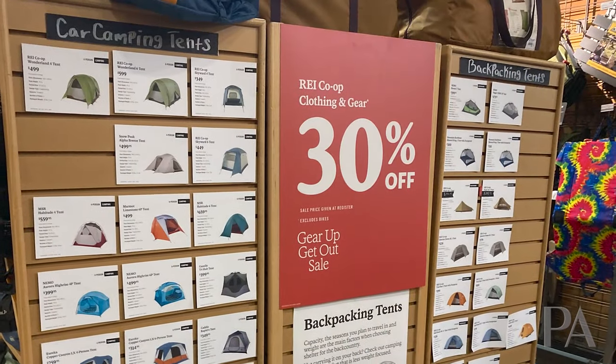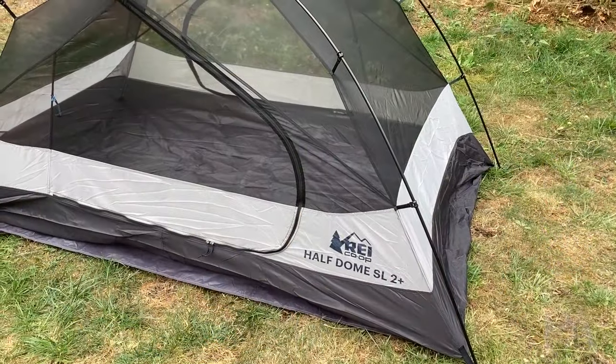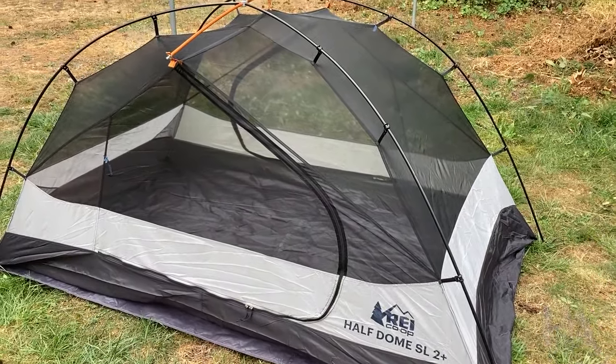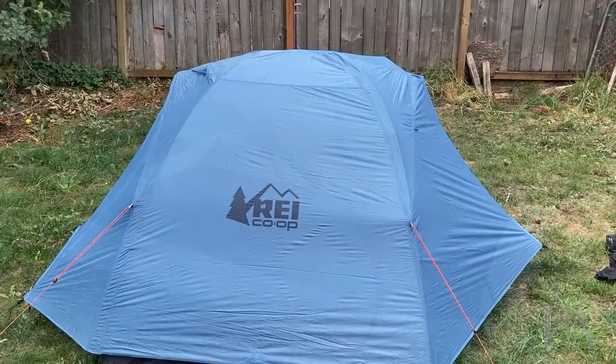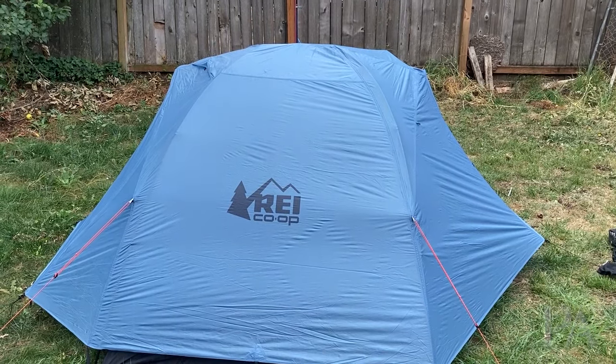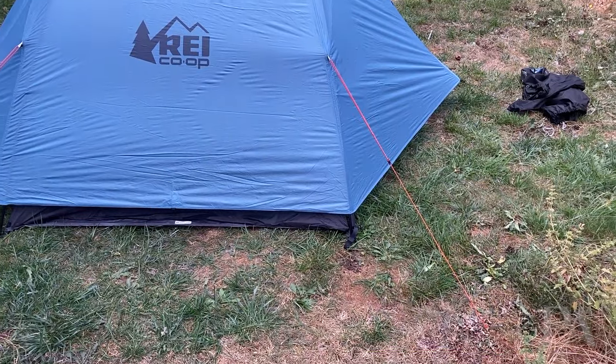I mentioned this before, but REI tents — tents are one of the best things that REI makes, and I actually have one of them. I have the REI Half Dome 2 Plus. It's a fantastic tent. These are all 30% off coming up kind of on winter. If you need a really good tent, especially the backpacking tents, in my opinion REI tents are terrific in this regard.